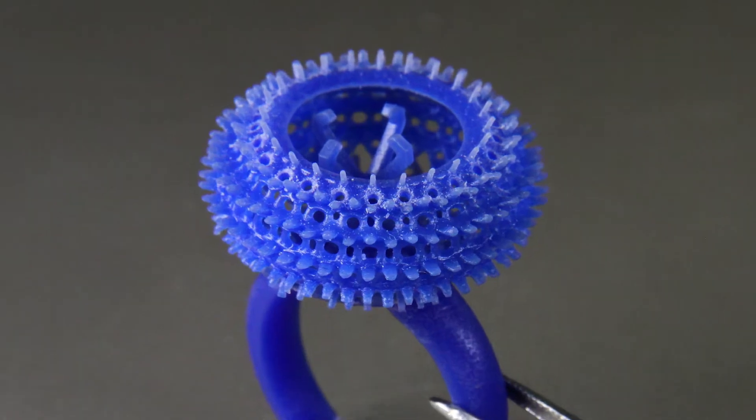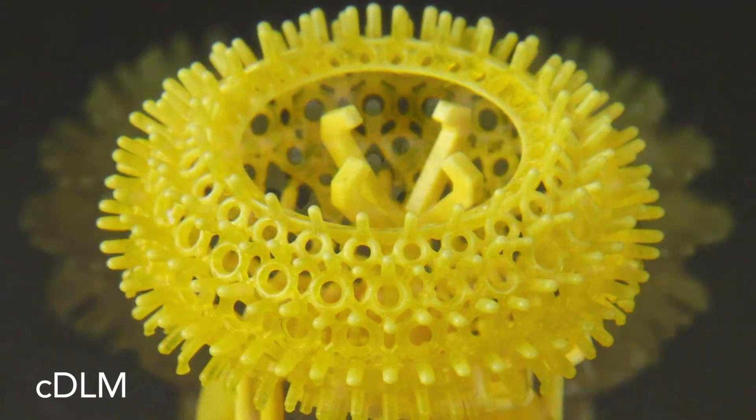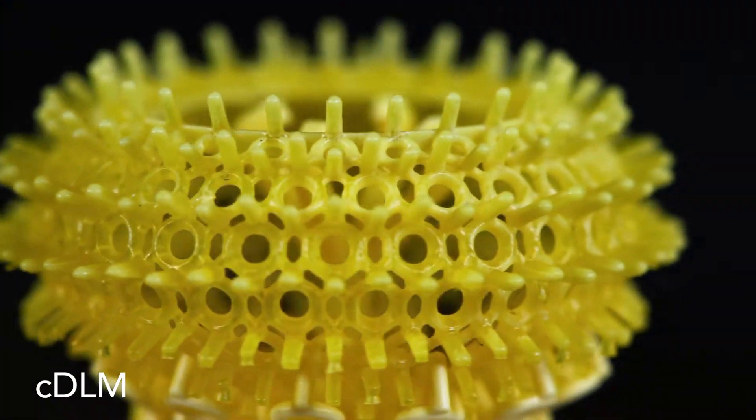There's entry-level machines that claim to have 25 micron resolution. What makes a bigger difference is the accuracy or precision of the print.